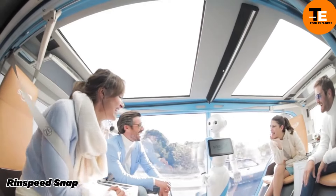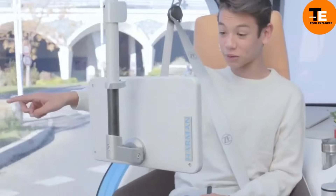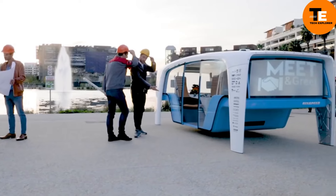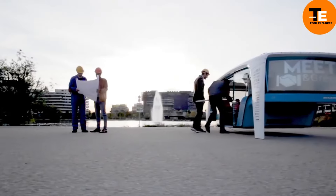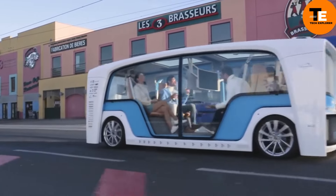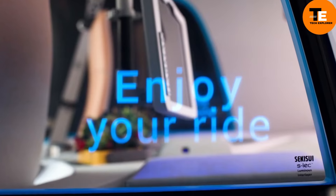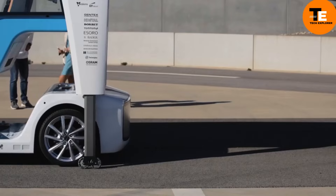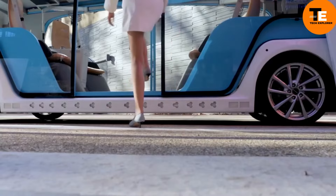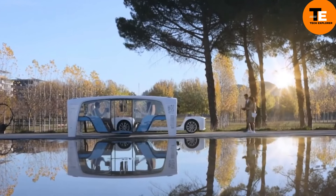The Rinspeed Snap is a groundbreaking concept car from Swiss company Rinspeed that reimagines the future of transportation. It features advanced sensors and a state-of-the-art navigation system for autonomous travel. The vehicle's most distinctive feature is its modular design, separating into two components: a skateboard platform and a pod module. The skateboard platform houses a ZF electric motor capable of 38 to 69 horsepower, with a top speed of 50 miles per hour.